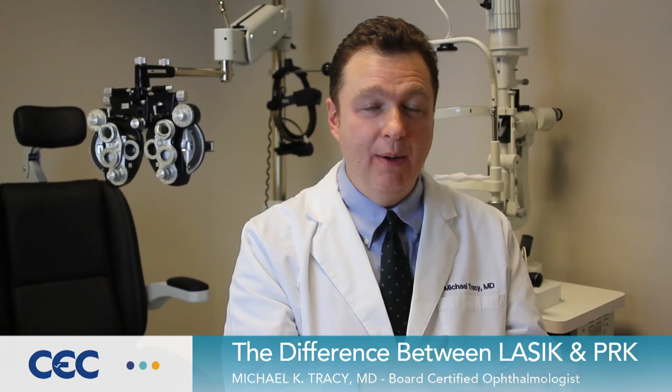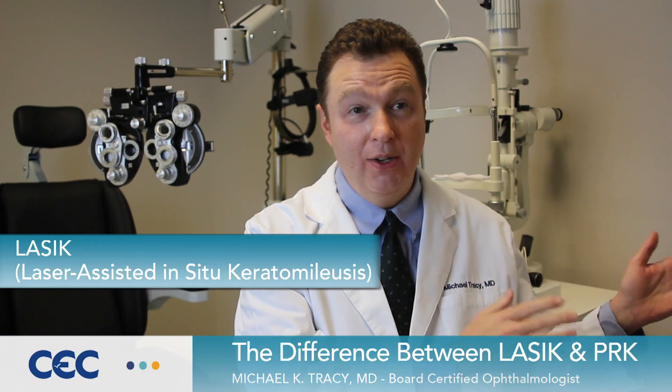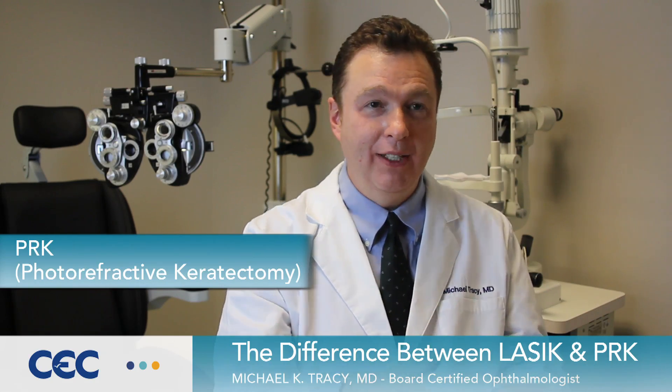We can permanently change the shape of the cornea using a laser — using either LASIK, laser in situ keratomileusis, which is a mouthful, or PRK, photorefractive keratomileusis, also called photorefractive keratectomy.